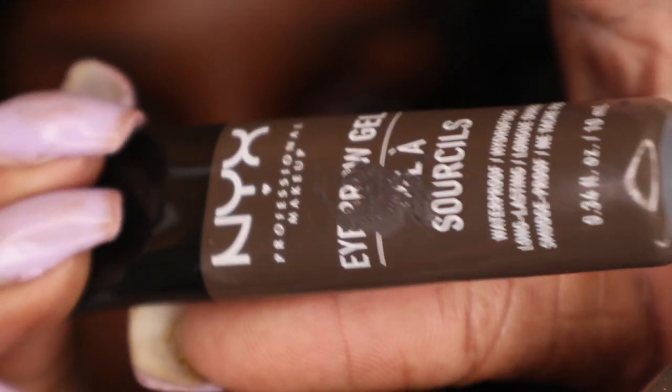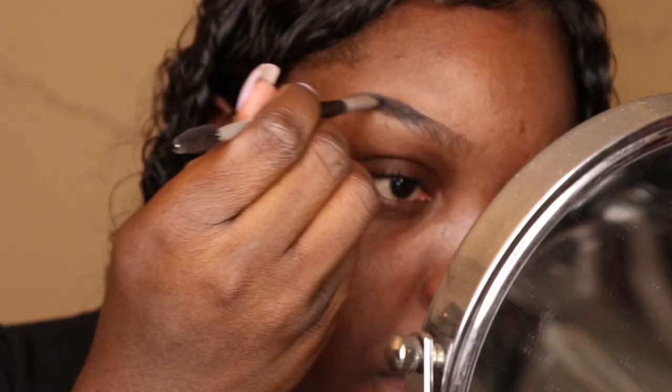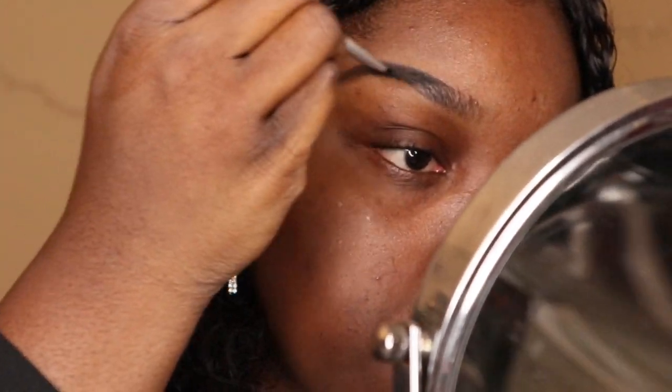I'm congested right now so I sound crazy, like a teenage boy — but it's all good, we're still here and we look better than ever. I've been hooked on the NYX eyebrow gel for some time now. It has a very clean finish and it's waterproof, so I'm all for it. For this look you want to arch your brows as much as you can — brush up and keep it thin.